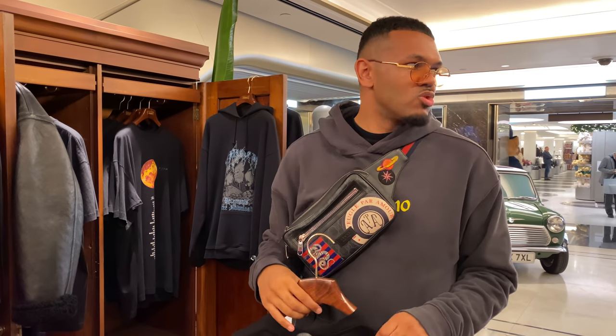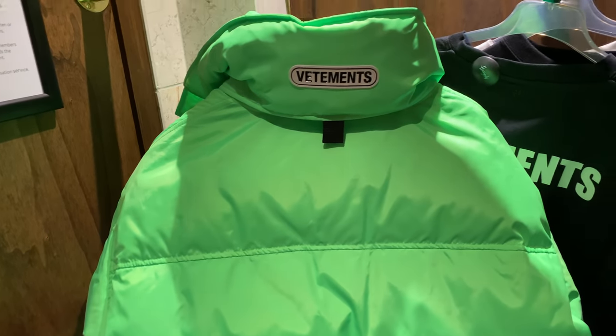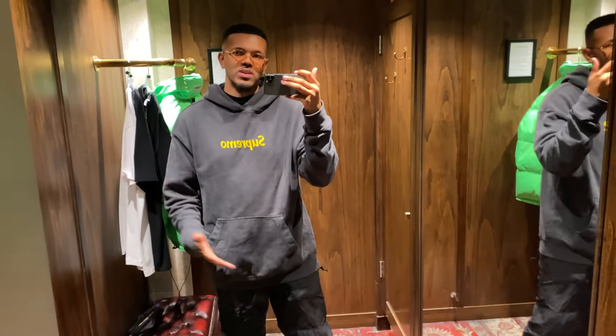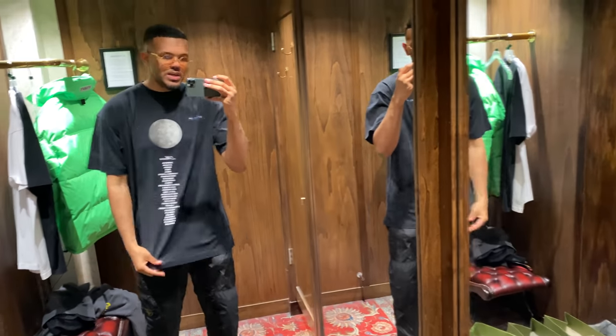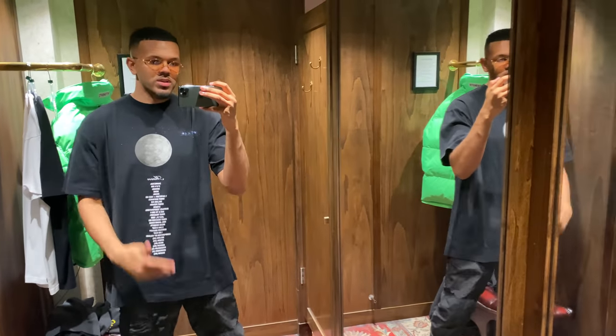Alright guys, we're here in the Vetements changing room. We're going to try on those t-shirts — we've got the moon one I showed you guys, a plain black, and a plain white. I've also just seen this jacket coming into the change room that someone had tried on and didn't want. I do need a more neutral-coloured jacket because all my winter jackets are louder colours. Here we've got the moon t-shirt — the Vetements t-shirt is just good quality material, fits exactly how I want it: kind of boxy, loose off the body. Definitely a vibe.